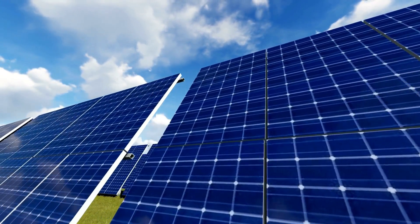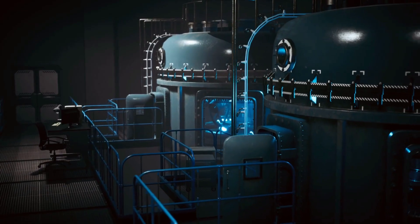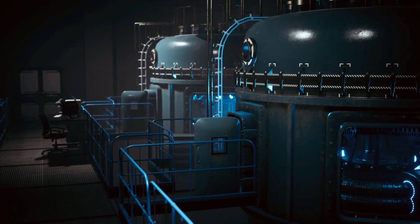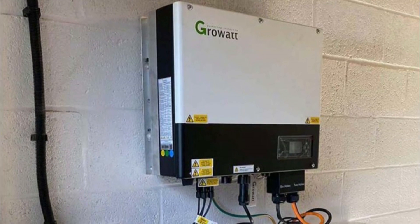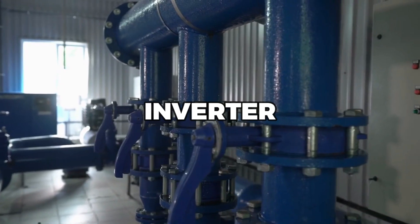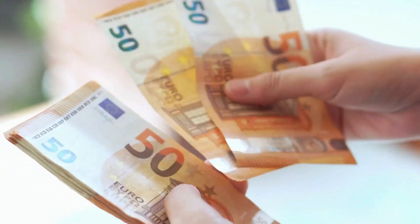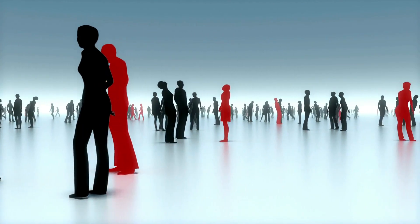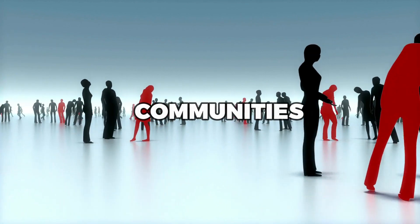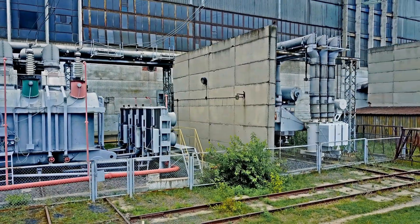Photovoltaic desalination: PV desalination uses solar panels to generate electricity, which is then used to power a reverse osmosis system. The panels convert the sun's energy into direct current (DC) electricity, which is then converted into alternating current using an inverter. The AC electricity is then used to power the desalination system. PV desalination systems have a lower capital cost than thermal systems and can be easily scaled to meet the needs of different communities. However, they require a large amount of land to install the solar panels, and the panels can be affected by weather conditions.